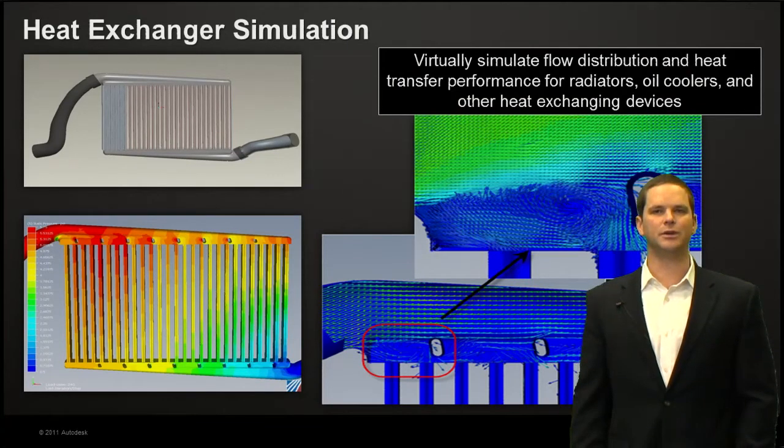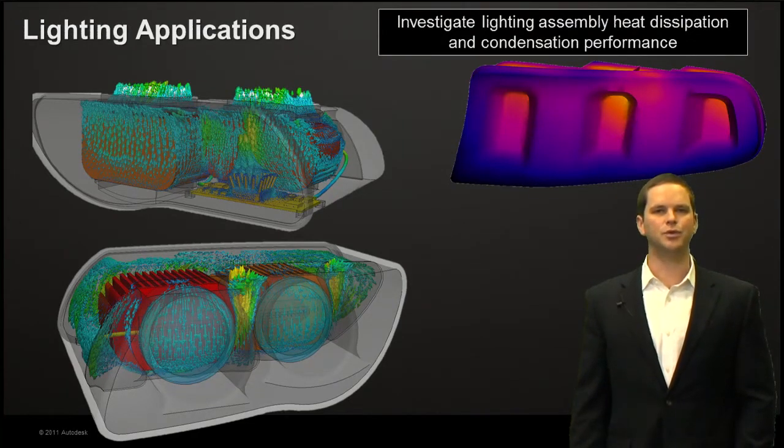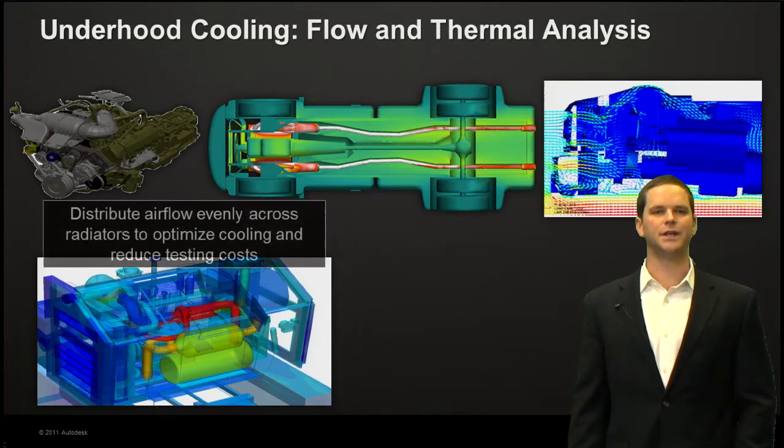Heat exchangers are another nice opportunity: simulating flow distribution and heat transfer performance for radiators, oil coolers, and other devices, maximizing efficiency without expensive testing. Lighting applications are also coming up more and more with the industry move to LEDs. LEDs are more efficient, but they dissipate quite a bit more heat per unit area through a printed circuit board and into a heat sink. Understanding placement of LEDs and efficiency is critical, because as temperatures increase you get degradation of light output and degradation of LED lifespan — and recalls for these have been very costly both financially and to company reputation.